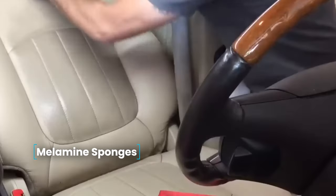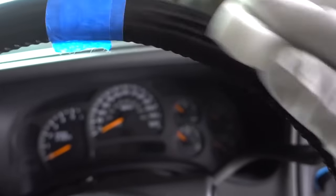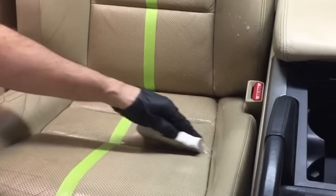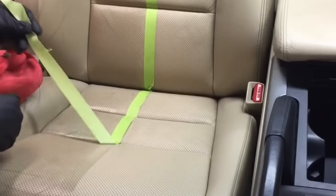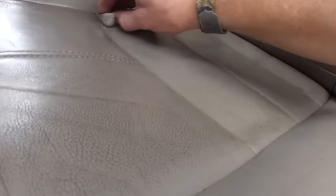Melamine sponges — designed for cleaning without the use of chemicals. All you need to do is soak it in water and wipe the dirt. Thanks to its special open cell structure, the sponge grabs dirt and removes it easily, gently, and quickly from many surfaces such as glass, ceramic, steel, aluminum, chrome, plastic, wood, and leather. You can clean the seats, steering wheel, dashboard, and other interior elements with immediate results.